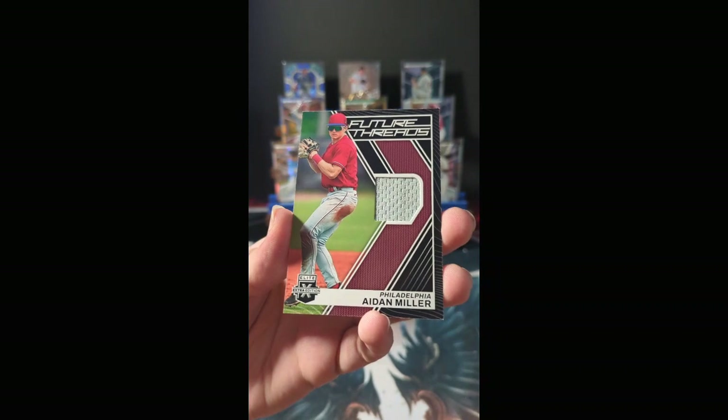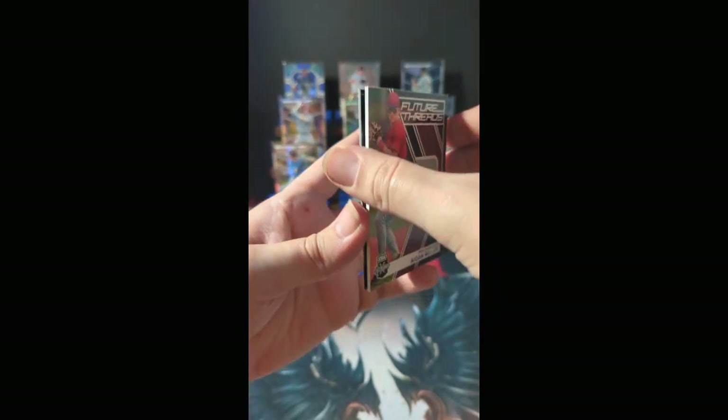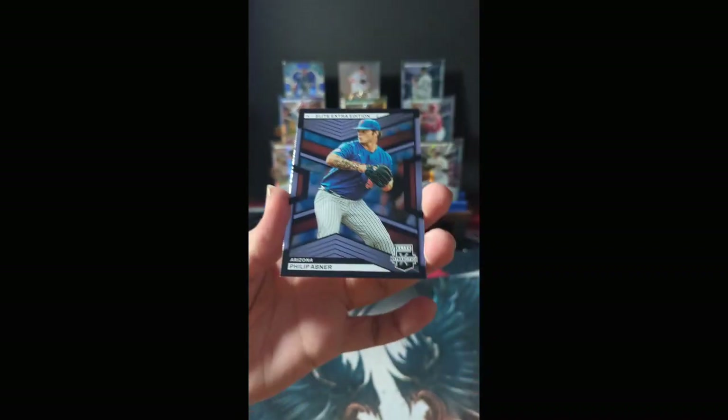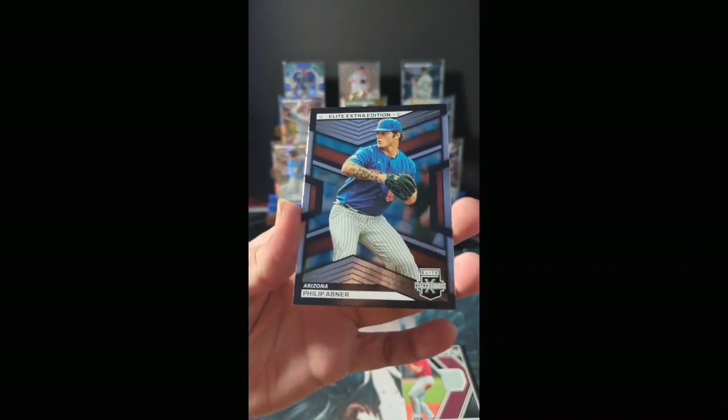This is Future Threads: Aiden Miller representing Philadelphia. And we have a Phillip Abner out of Arizona bringing the base.